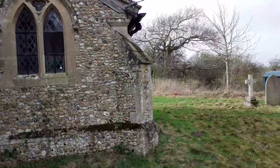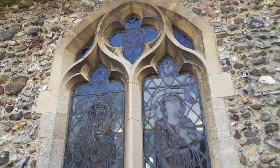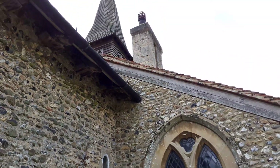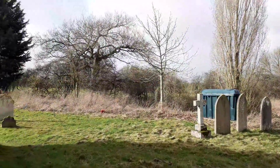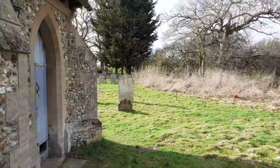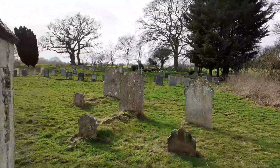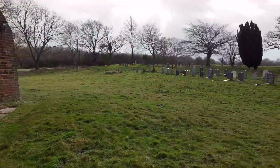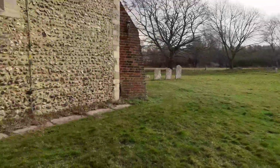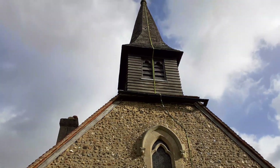Now we're on the north side. You can see from the outside the window of St Peter and St John. You can see clearly how the Victorians have modified the outside.